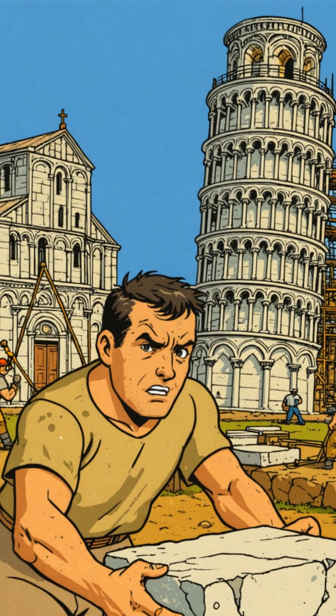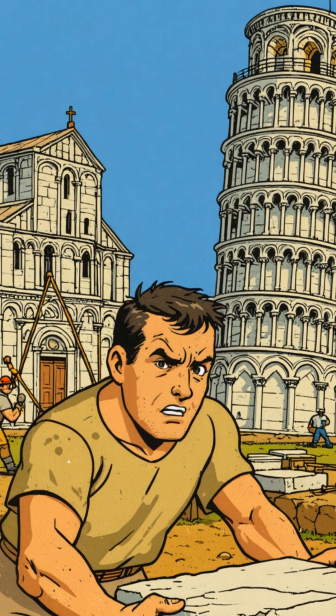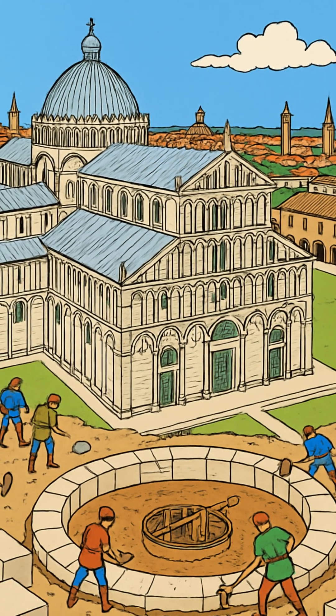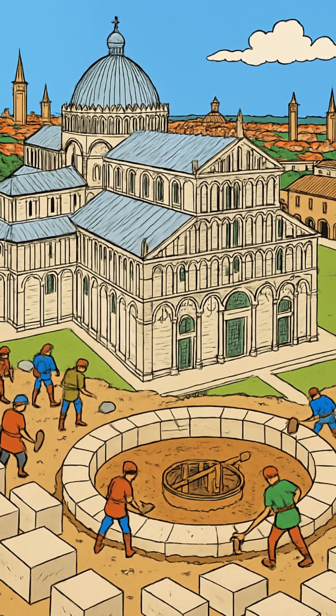Medieval workers laid a 183-foot marble tower on just 10 feet of foundation into clay so soft it was already collapsing by the second floor. Pisa was launching this bell tower to dominate their cathedral square, competing with rival cities in the ultimate medieval flex war.